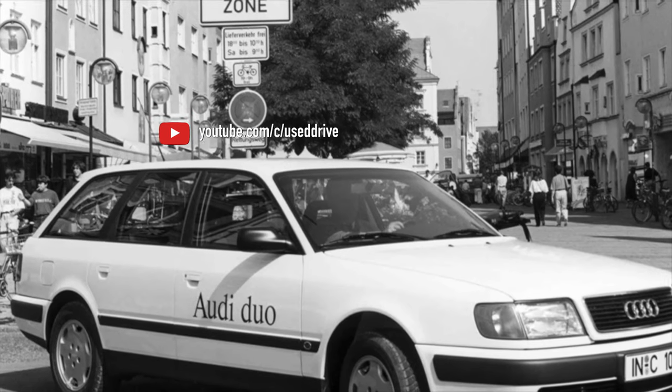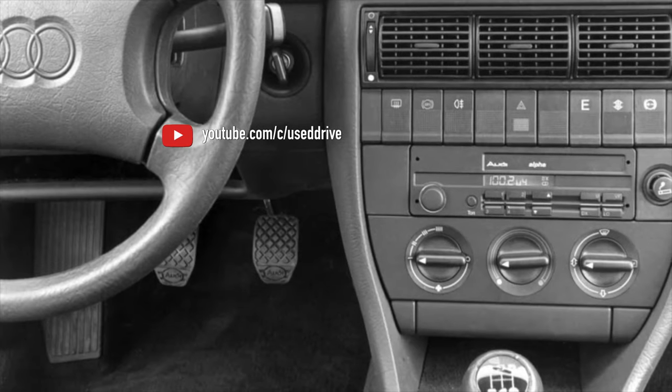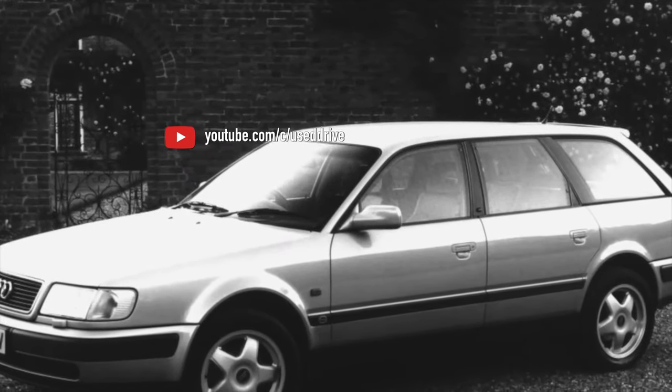Do not be surprised if you find an Solex carburetor along with LPG under the hood. Collective improvisation is flourishing, especially in rural areas. Moreover, almost no modifications are needed — just fit the intake manifold from older versions of the engine, and the Audi is already perfectly cutting through the streets of the regional center. Better than a stationary car anyway.